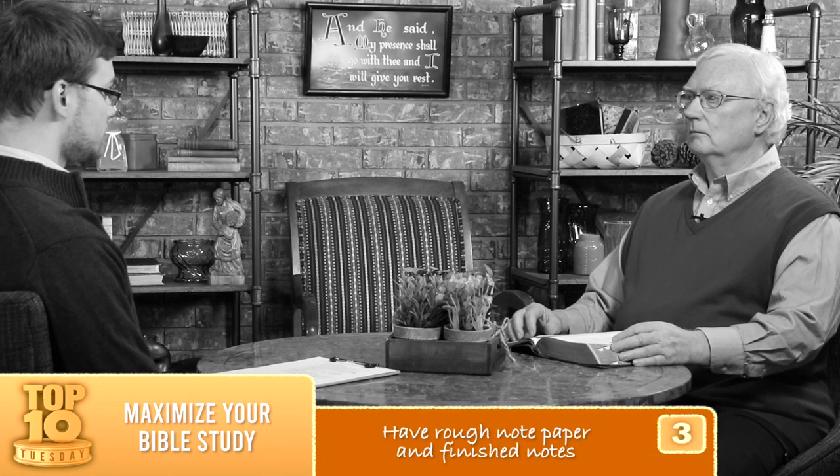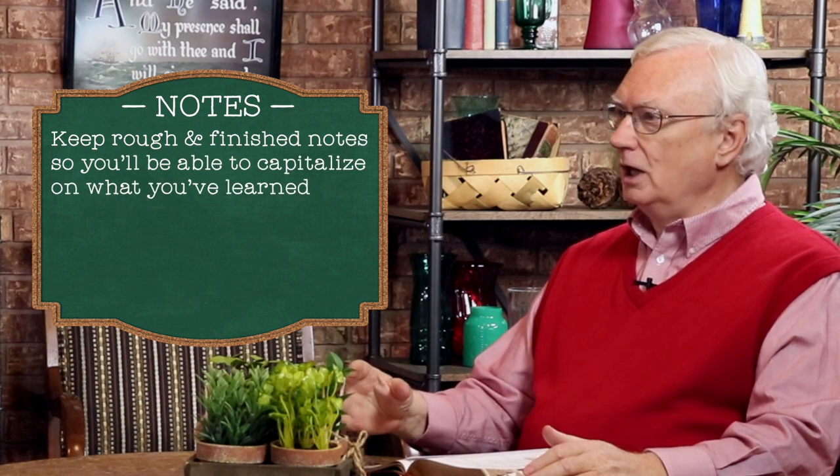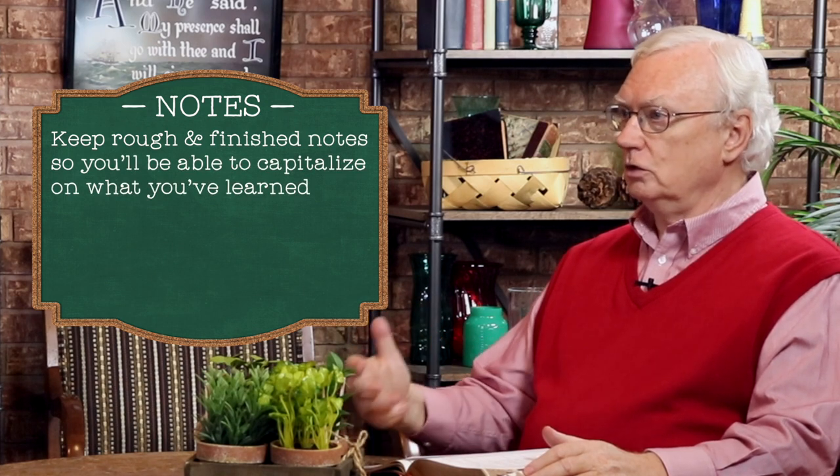When you do sit down to study, you can get right at it and not waste time running around. And probably in that organization, number three: have rough notepaper and finished notes. You want to be able to try various things and theories without messing up your finished notes. But at the same time, you don't want to leave everything rough — you want to capitalize on what you've learned so you can use it again.